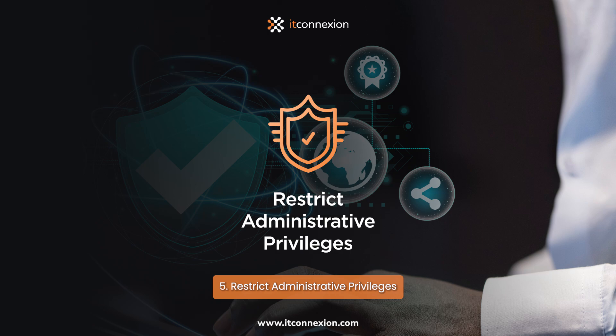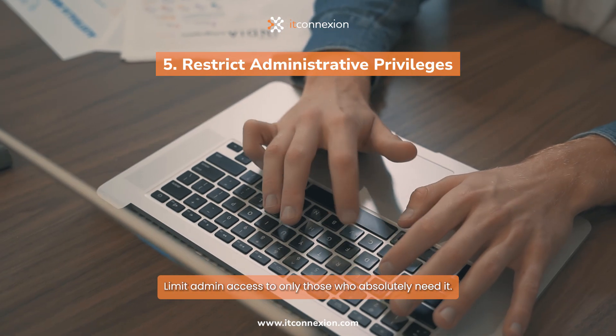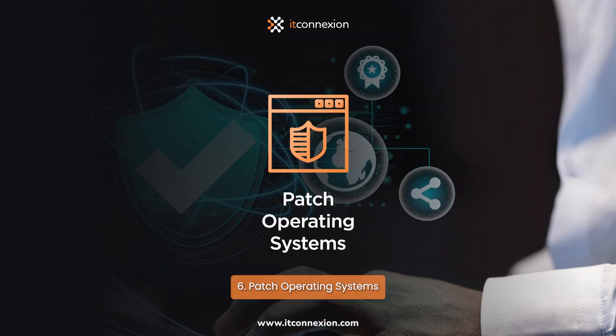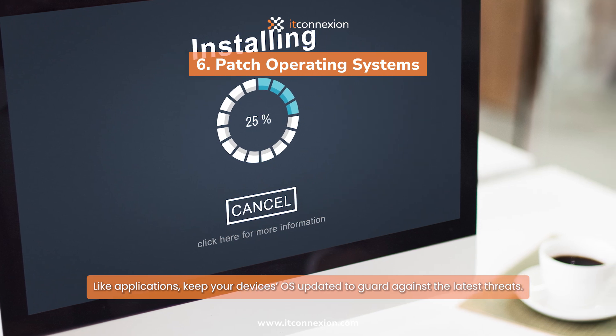5. Restrict Administrative Privileges: Limit admin access to only those who absolutely need it. 6. Patch Operating Systems: Like applications, keep your device's OS updated to guard against the latest threats.